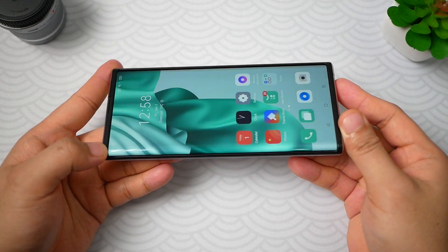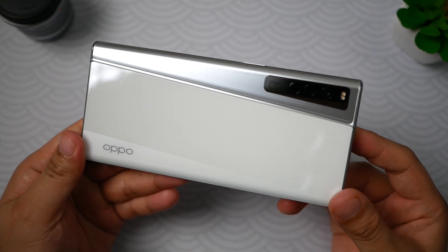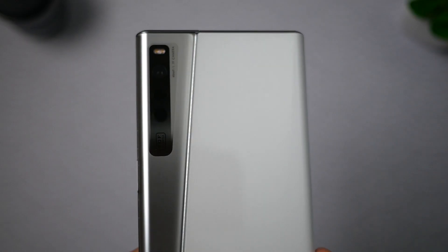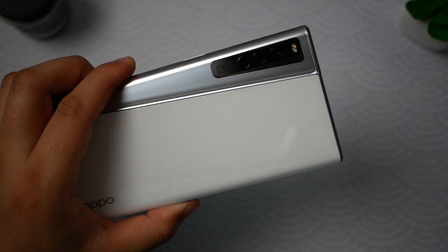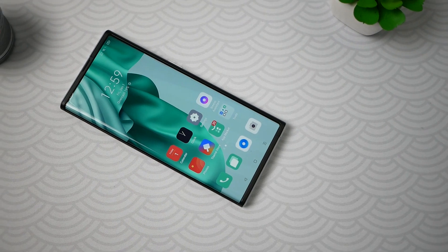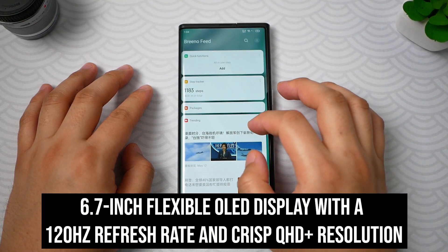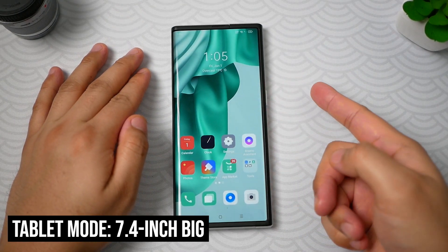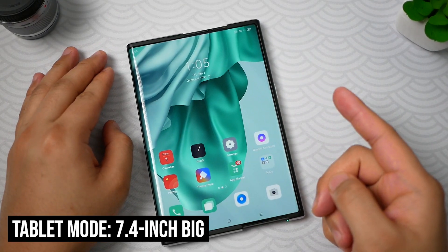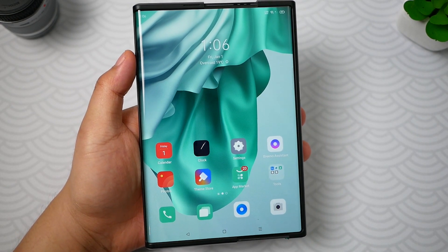At first look, it is a regular looking smartphone that is slightly thicker. At the back, it uses a two-tone glossy design with silver on the left and a dominant white on the right. What's striking here is the camera has no hump unlike most smartphones with bigger sensors. It is just a bit heavy at 263 grams. In front, this is where the magic happens. It uses a 6.7-inch flexible OLED display with a 120Hz refresh rate and a crisp QHD+ resolution. On tablet mode, the display will grow as large as 7.4 inches big.